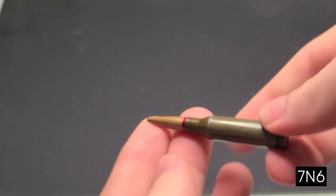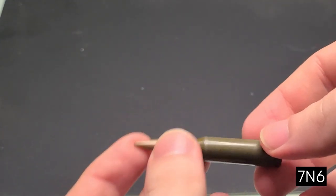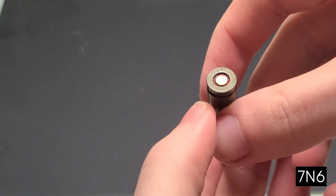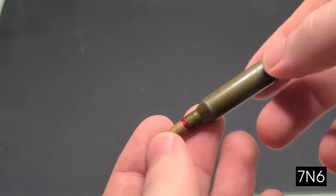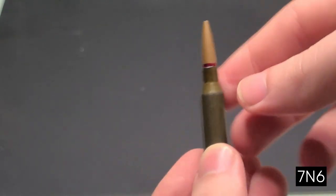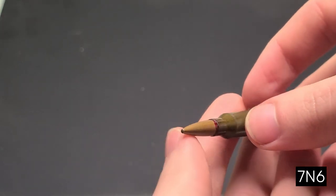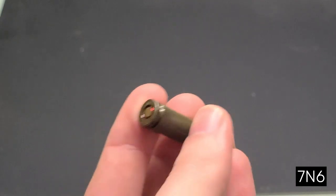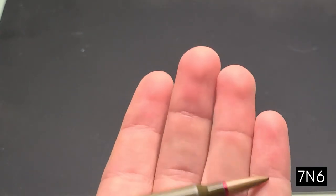The first production cartridge of 5.45x39 was designated 7N6. The Soviet Union and select Warsaw Pact countries made so much of it that it is still one of the most common types of 5.45x39 ammunition. So why was it named the Poison Bullet? Well, it's not actually poison, but something probably worse. It got its nickname due to the tendency it had to yaw and tumble once it had entered its target, usually causing massive amounts of trauma.